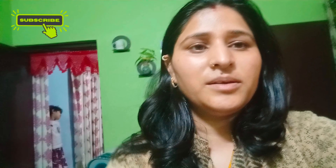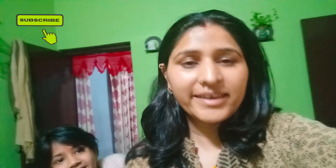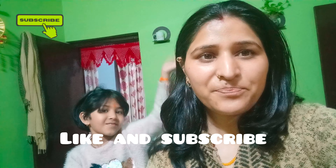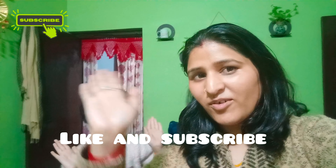So guys, we have finished our Prashad and here we are going to have our dinner. This is going to be our vlog ending. We are free from our exams. Please like and subscribe — I will see you with a new video. Until then, bye bye, thanks for watching.